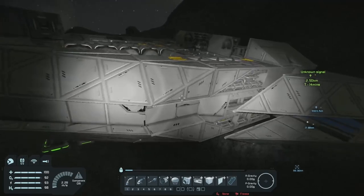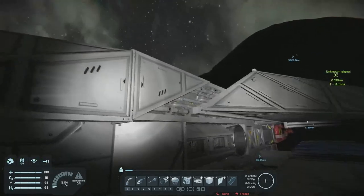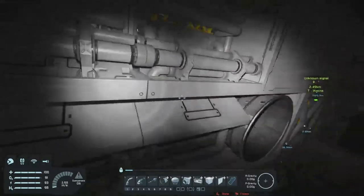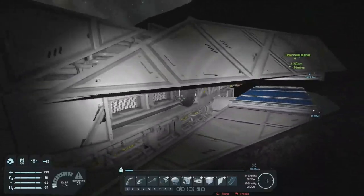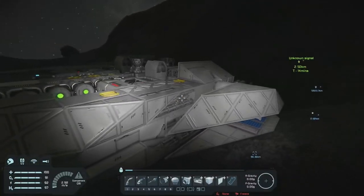I wanted the sleek lines of the hull, but areas where there weren't the sleek lines — exposed stuff. And since we have these new piping blocks, they're just perfect. We've got the normal pipes and thrusters and everything going on in there.